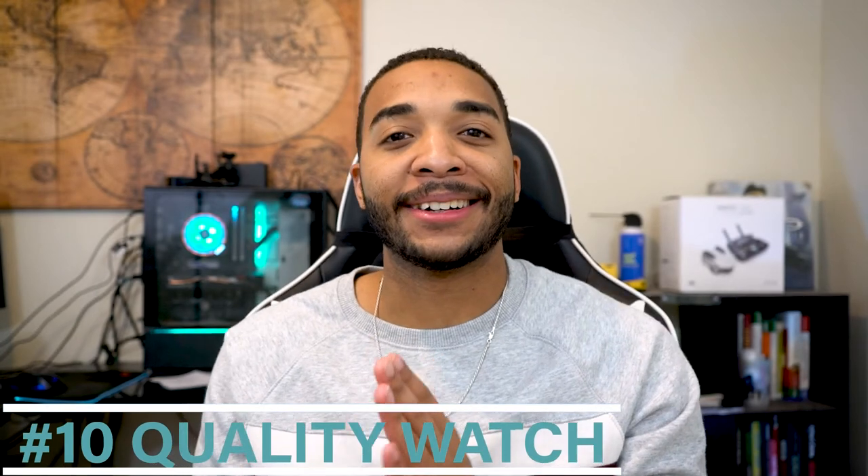Finally, number ten is a quality watch — probably my favorite. Most guys think you have to go out and buy a Rolex to get a nice watch, which is not the case. There are amazing watches out there for under a hundred dollars. This watch on my wrist right now I've had for two years without a single problem, and it was only 42 dollars when I got it. Watches really change the look of an outfit — they convey maturity without saying anything, especially a nice dress watch. If there's one big reason to get a watch, it just makes you look a little bit more suave and smooth.